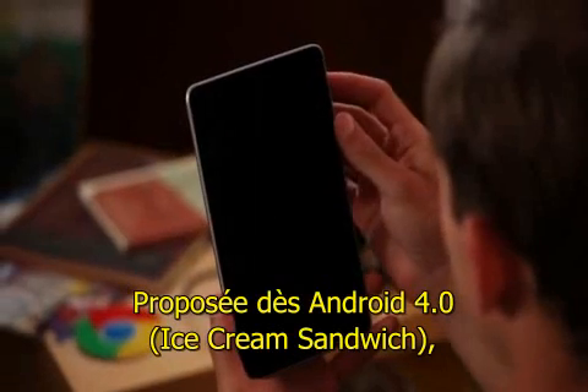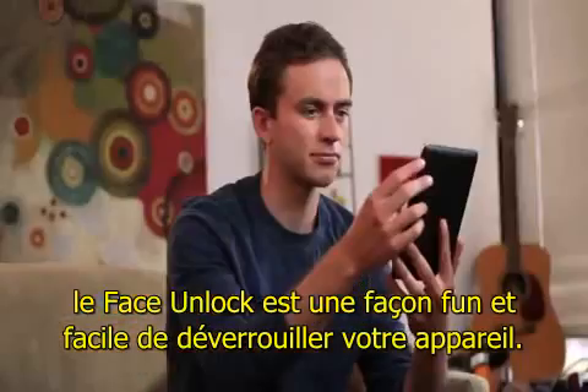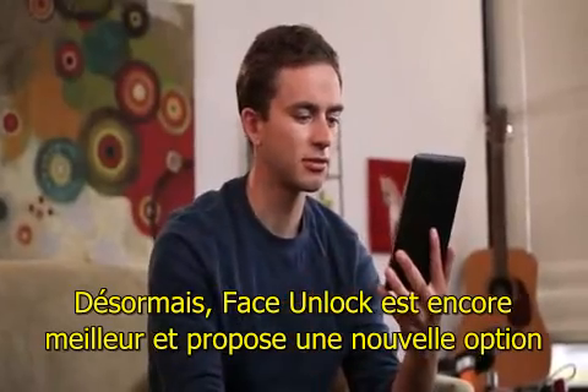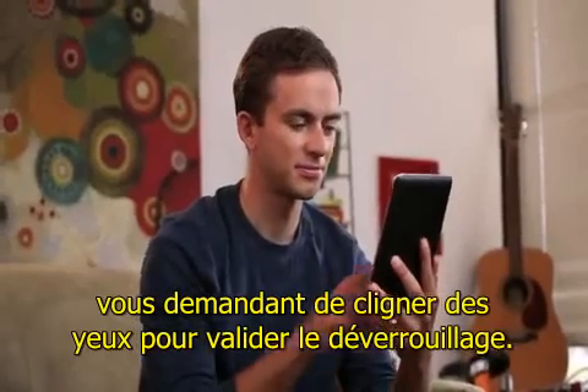Introduced in Android 4.0, Face Unlock gives you a fun, easy way to unlock your device. Now Face Unlock is even better, and it includes an option to blink in order to unlock your Nexus 7.